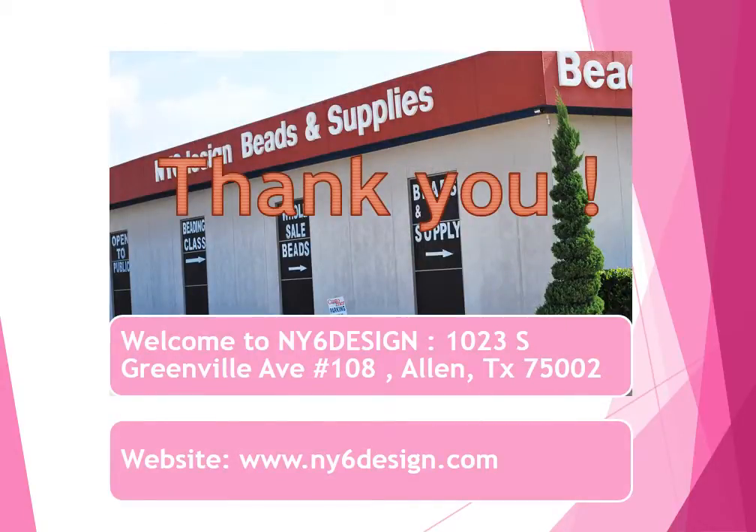Thank you for watching. Welcome to our store. Thank you for joining us.